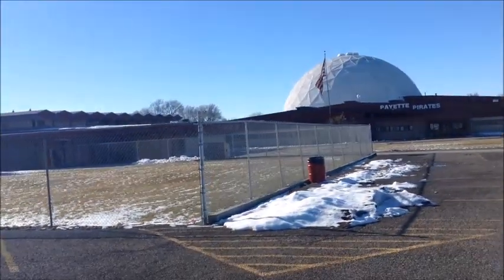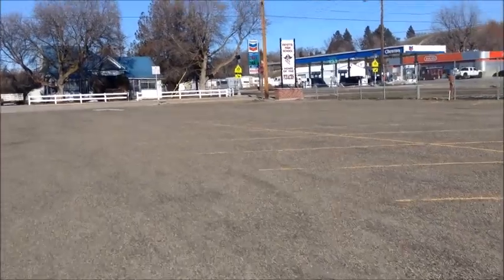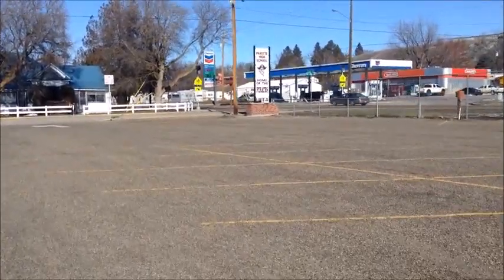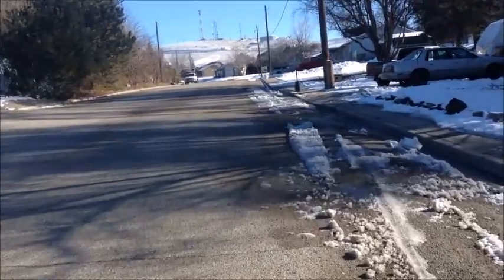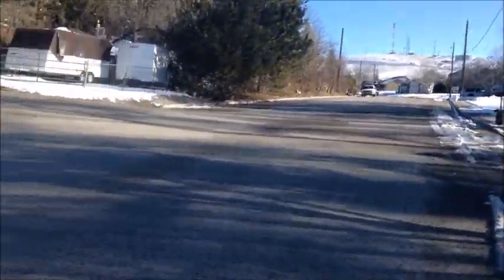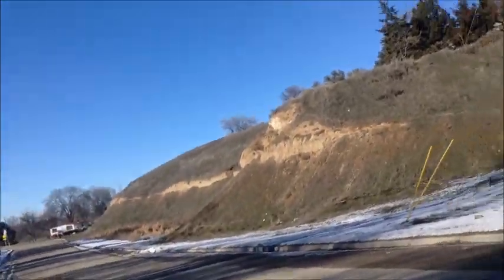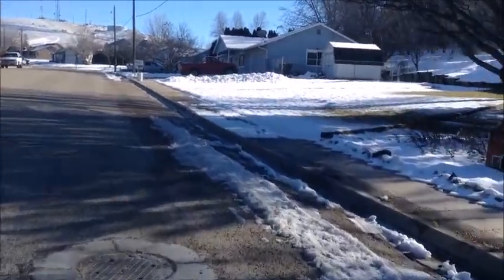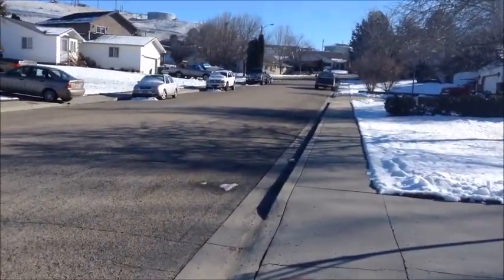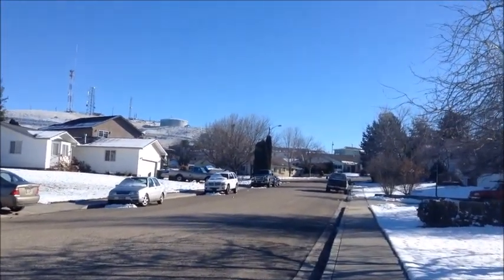Apparently people play sports in that dome. I don't know what kind. I was thinking about claiming that water tower, but there's just too much snow.